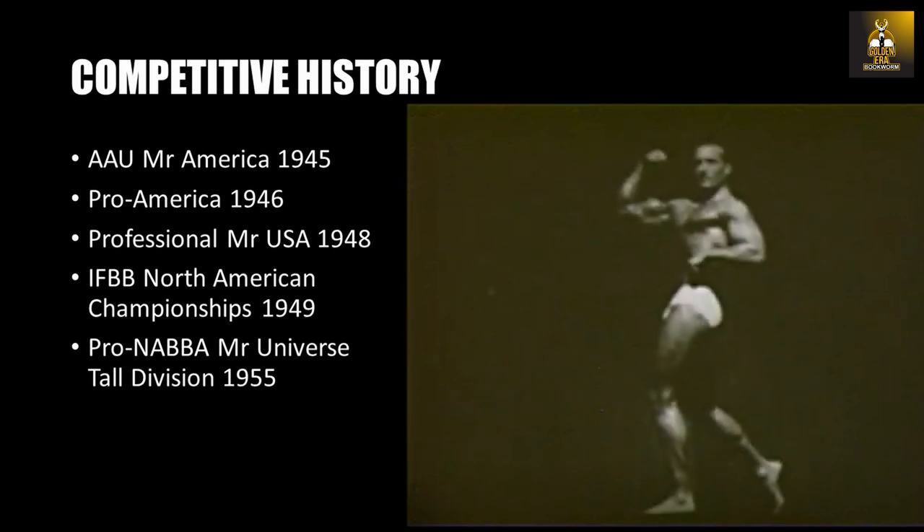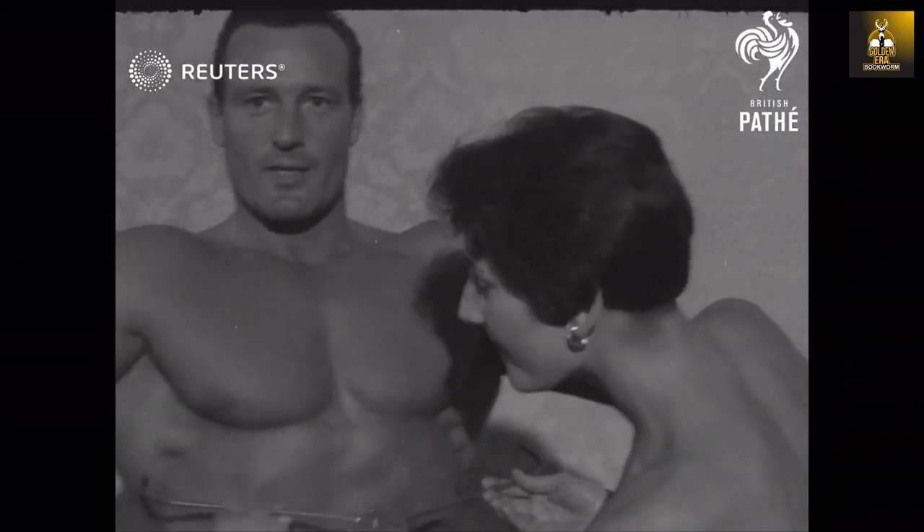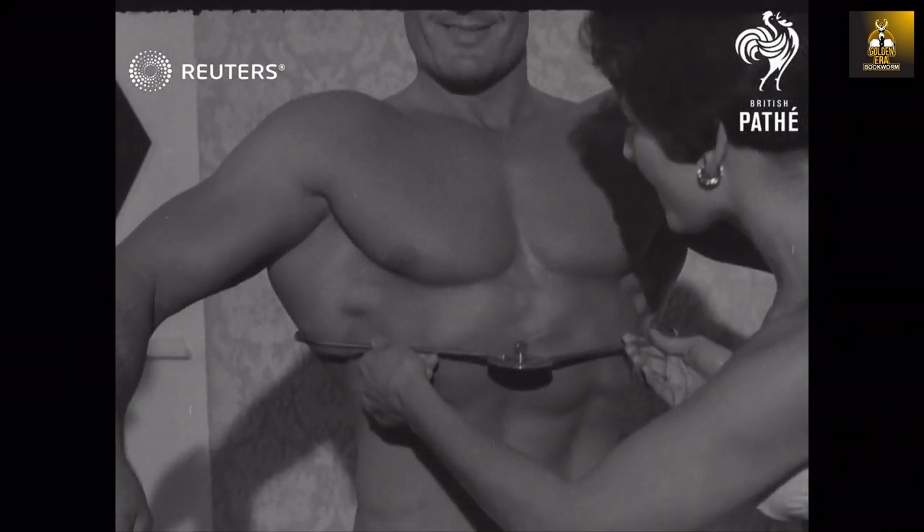Other notable titles were his Pro America win in 1946, the IFBB North American Championships in 1949, and the Pro NABB Mr. Universe Tall Division in 1955.